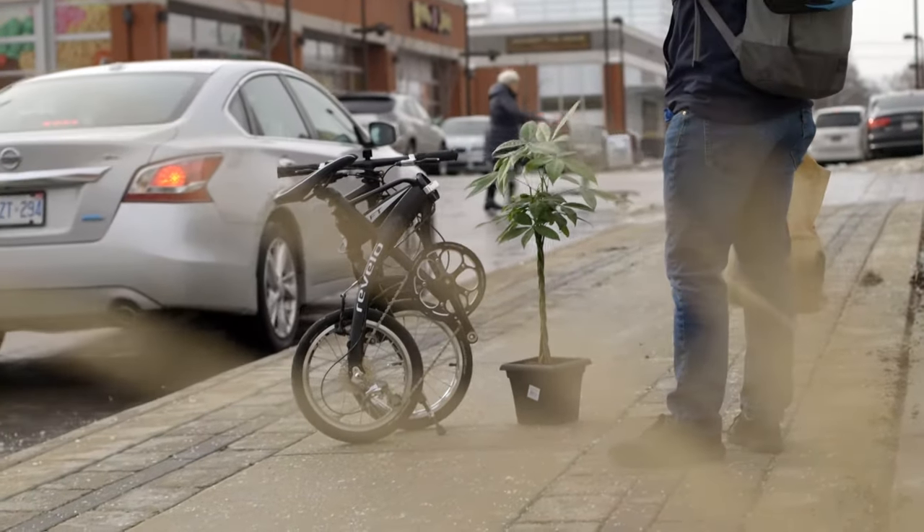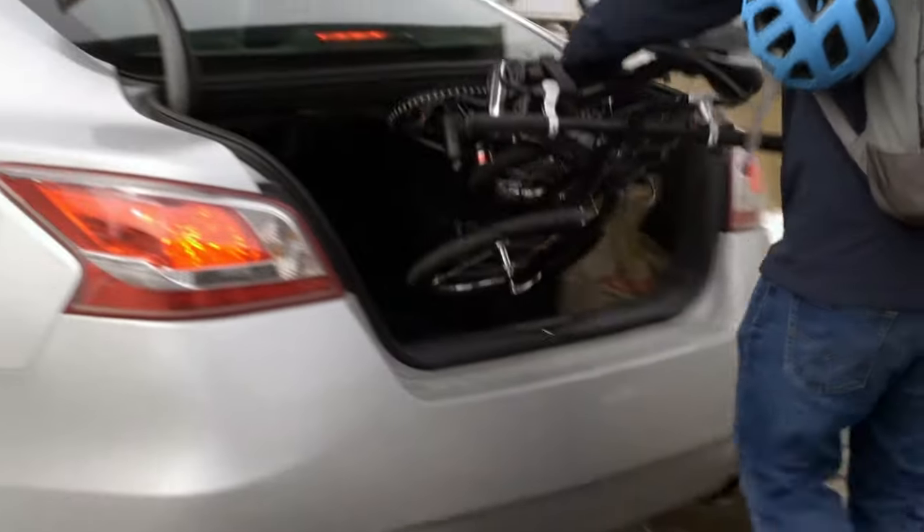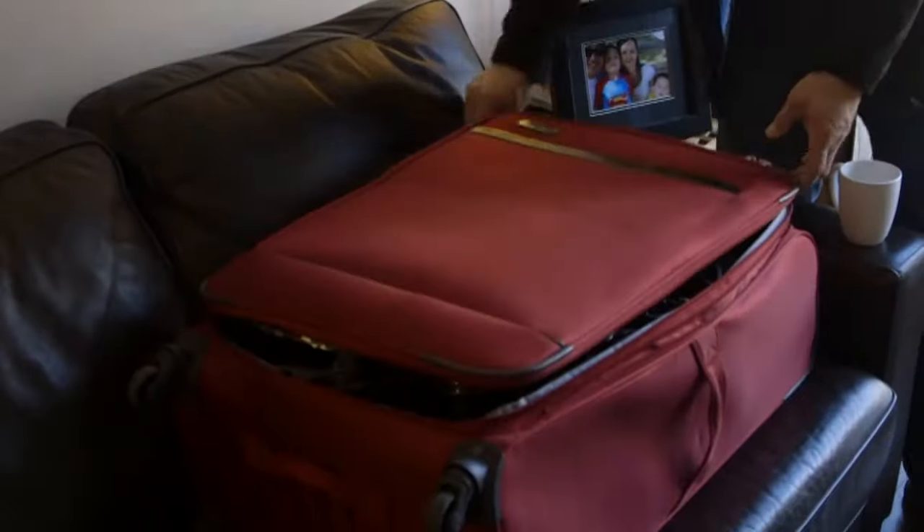Lift folds into a tidy self-standing package. The convenient handle makes it easy to carry into the trunk of a car or combined with other modes of transportation.